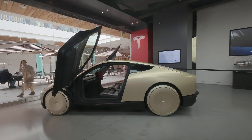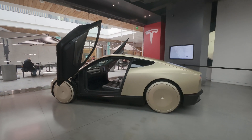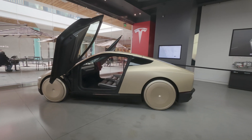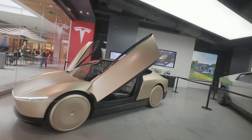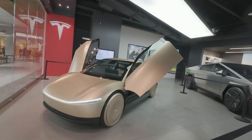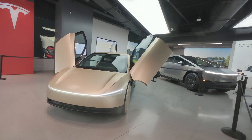Look at that sheen and shininess. The gold plates on the tires bring proportional aesthetics out with the wheels, making it look larger, with those grand butterfly wing doors and that front light bar.